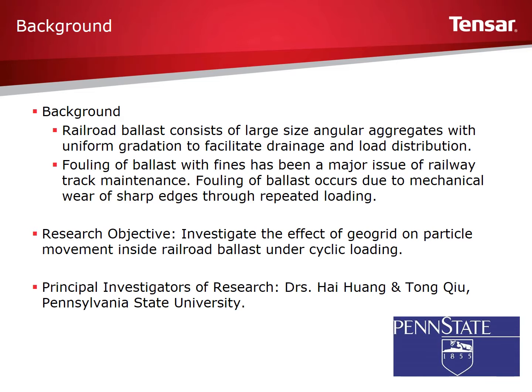The breakdown of the ballast results in greater deformation, poorer drainage, and loss of structural support. Degradation of ballast has been a major issue for railroads, affecting the costs associated with track maintenance and durability.